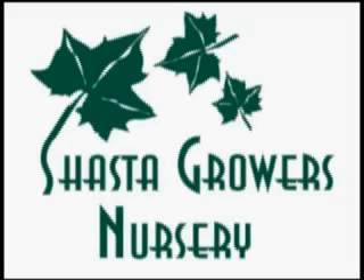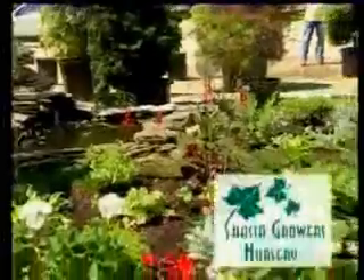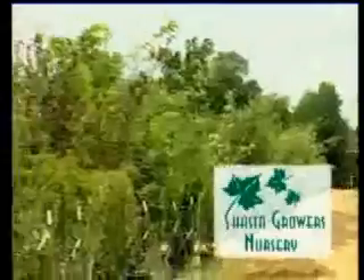Shasta Growers Nursery on Highway 273 in Anderson is open to the public. At Shasta Growers Nursery you can find everything you need to make your home and garden look spectacular.